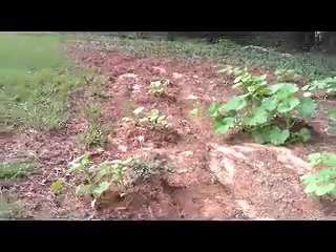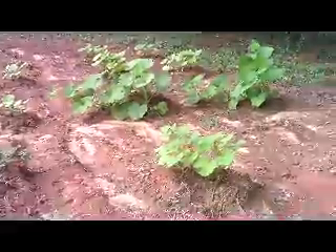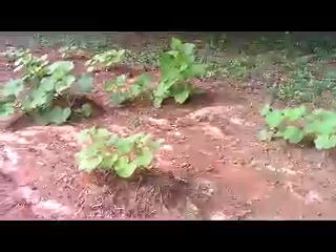And like I said in previous videos, every single one of the seeds I put into these little mounds for the worm castings and soil mix sprouted.